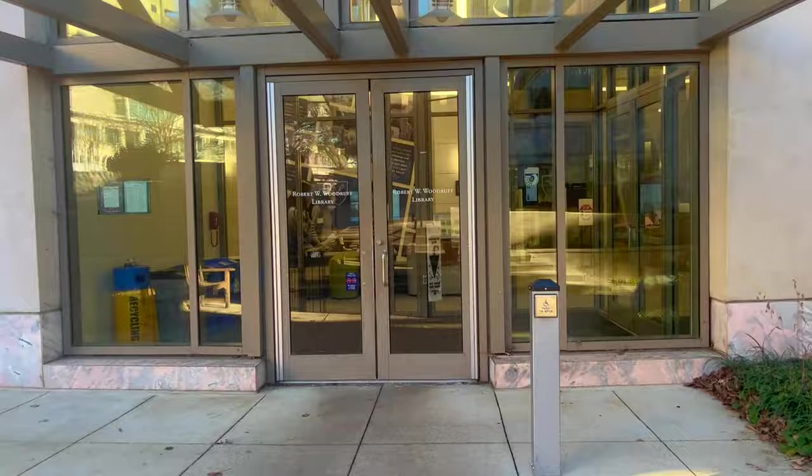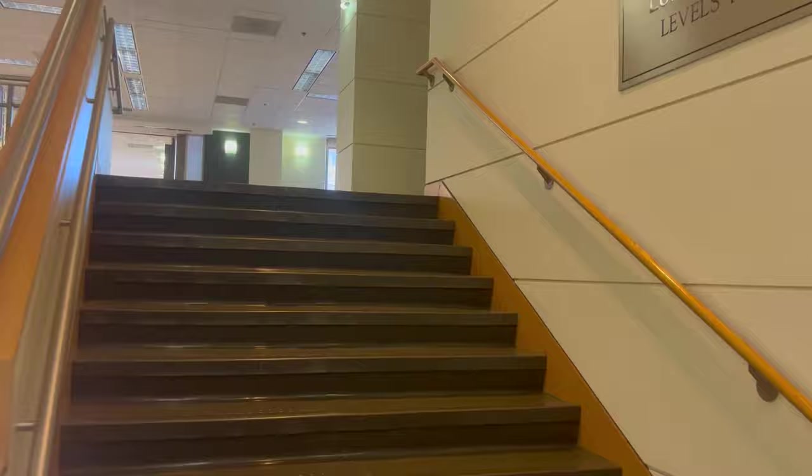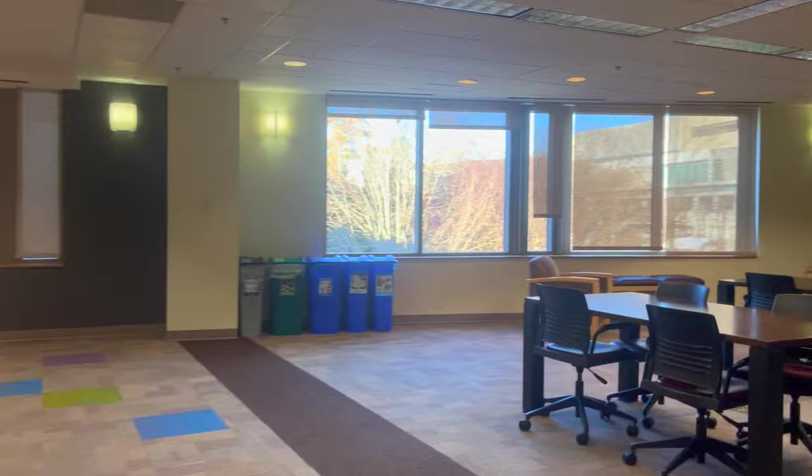Coming into the library, you'll enter on the second floor and scan in. I'll show you guys the third floor and how to access Candler, which I mentioned earlier. The third and second floors are both floors that you can freely talk on. There are also quiet study floors if you want to concentrate. Obviously there are usually way more students here — it's very empty now because of break, but it's a very common place for students to come.